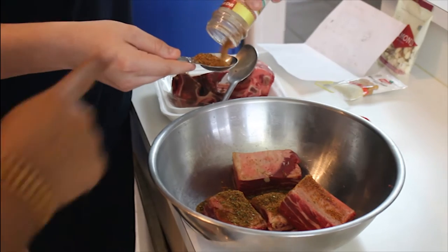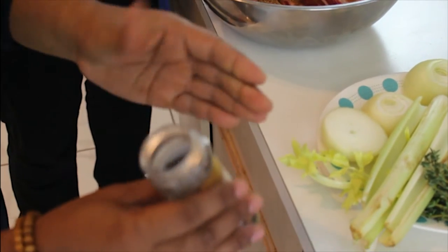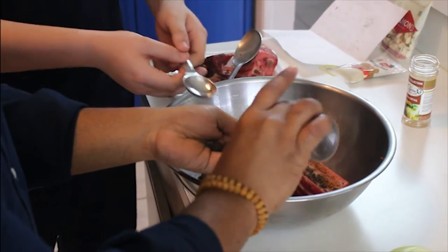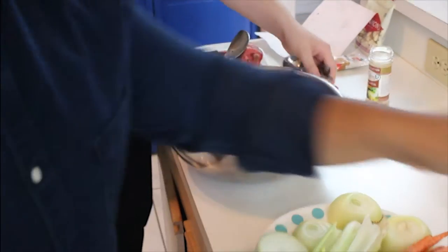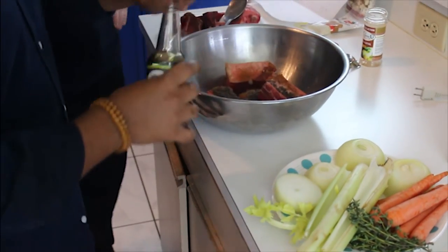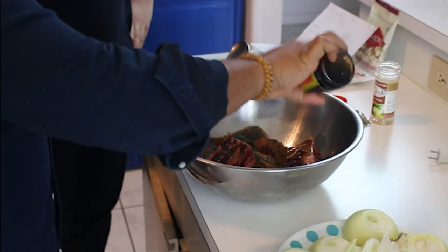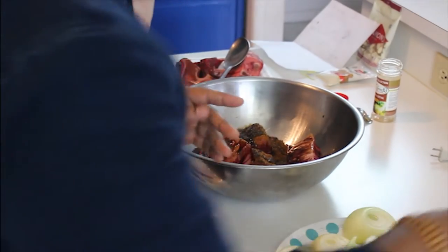In addition to the four tablespoons of oxtail seasoning, I'm going to add two tablespoons of the Keith Loren beef bouillon, which is filled with coffee and porcini mushrooms — it's really excellent. We're also going to add one third cup of soy sauce. The soy sauce is going to add umami and it's also going to add color to our oxtail. Mix it up and it's going to make an amazing flavor.